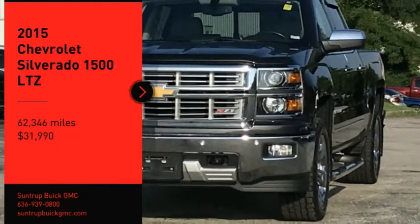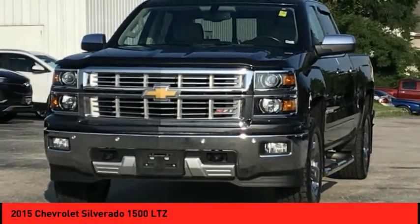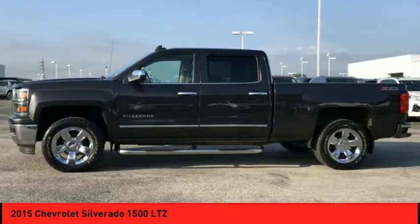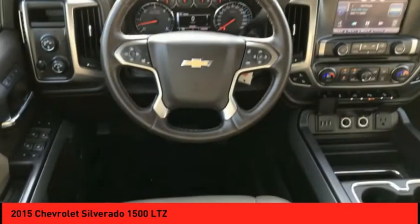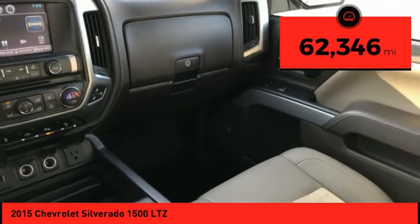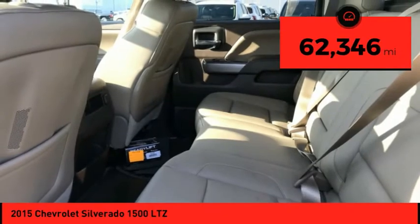Stop by and take a look at the 2015 Silverado 1500. The Chevy Silverado 1500 has the lowest cost of ownership of any full-size pickup and is priced below $35,000. This vehicle has less than 65,000 miles.